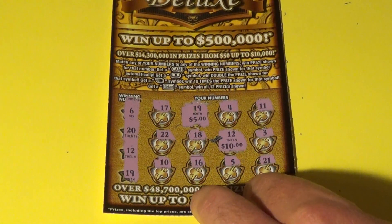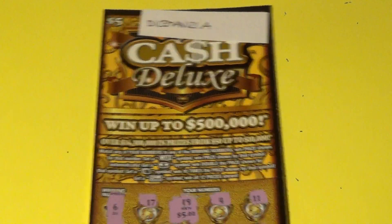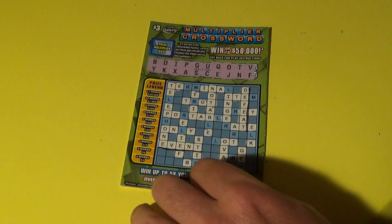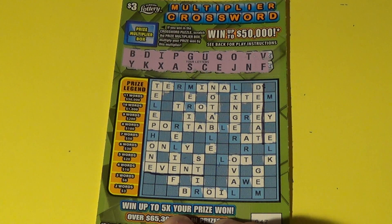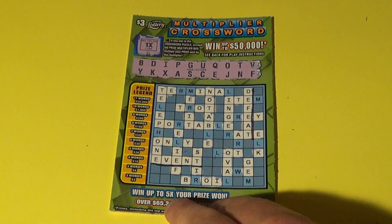We did have a couple of winners here. The big winner was Diceman 121A, who hit a beautiful $15 bammer on the $5 Cash Deluxe — a ticket that's been delivering a lot. And Tim Jane won $5 on the $5.50x ticket. Both of you can cash out or let it roll — just need your PayPal email to cash out. We are in the closing stretches of the New Year's BAM-a-thon. I got a $3 multiplier crossword — quick one. We have the two words we need to win: 'defeat' and 'event.' The multiplier is 1x, so this is a $3 breakeven. That's our bonus ticket for this session.